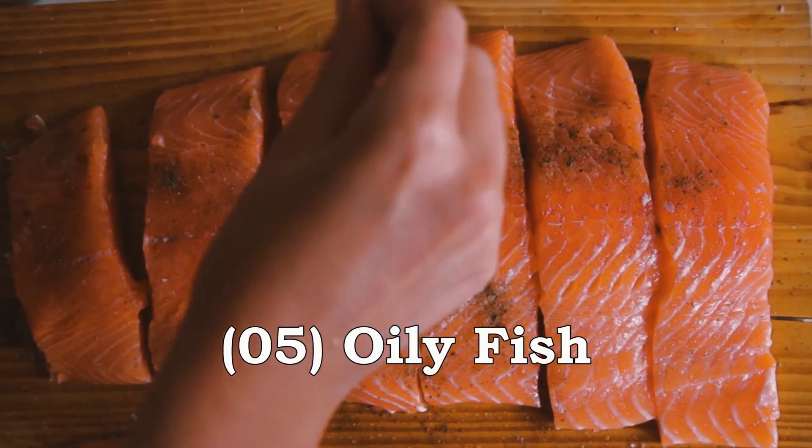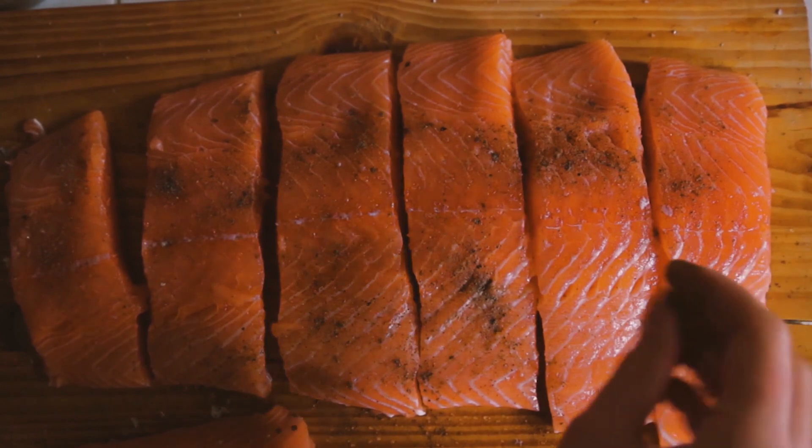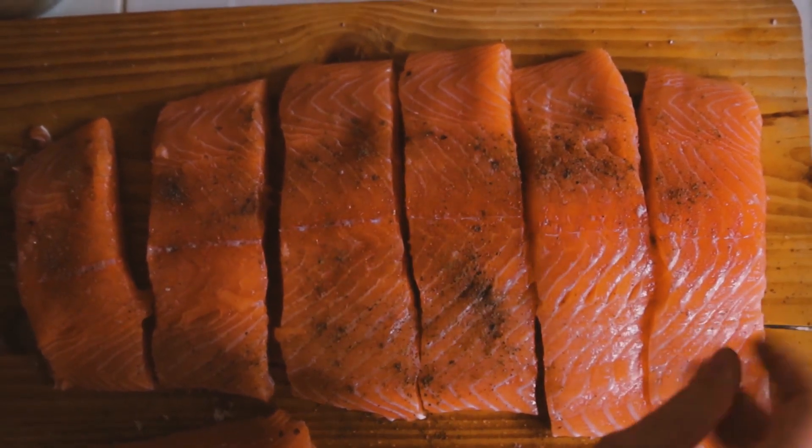Oily Fish like salmon, mackerel, and sardines are high in protein and omega-3 fatty acids, which can help reduce inflammation and improve heart health.